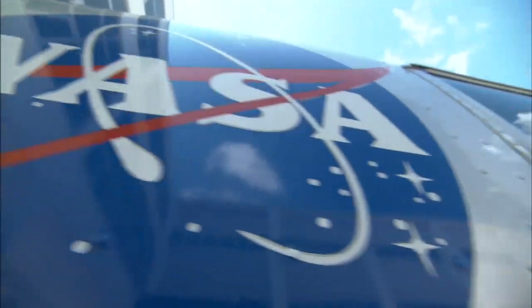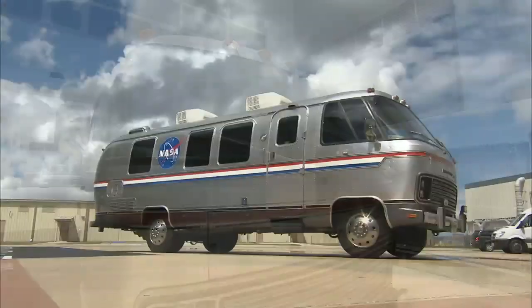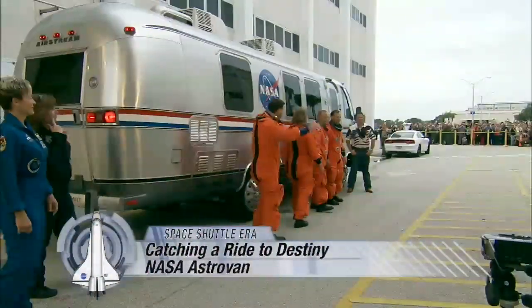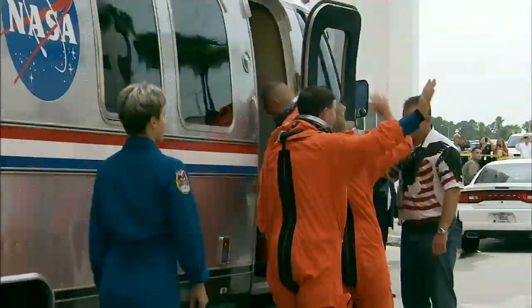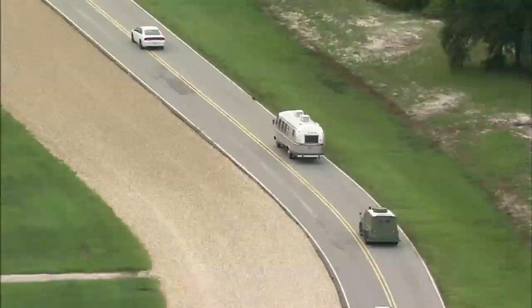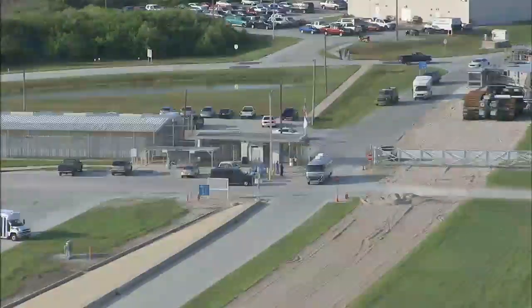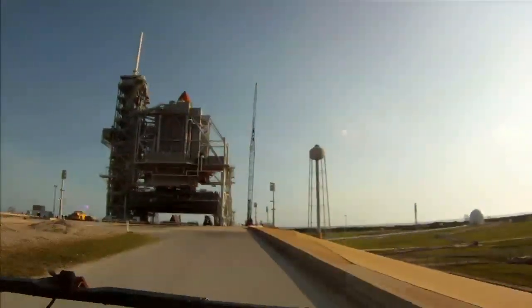Throughout the space shuttle program, a familiar launch day sight was the shiny silver vehicle known as the Astrovan. Before each launch, astronauts smiled and waved as they left the crew quarters and boarded the van that would carry them to meet their fully-fueled ride to space. The vehicle would wind its way across NASA's Kennedy Space Center in Florida as it carried the crew to the launch pad. It was an exciting ride for the crew members, but especially for the rookies ready for their first trip to space.